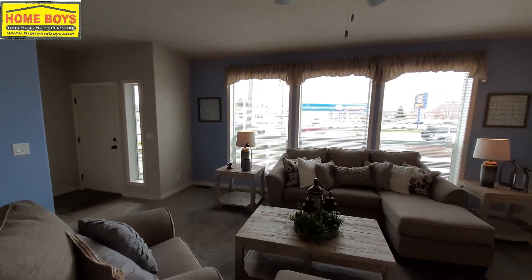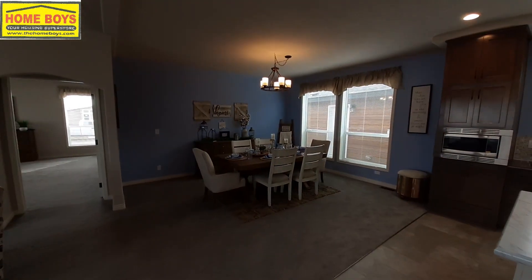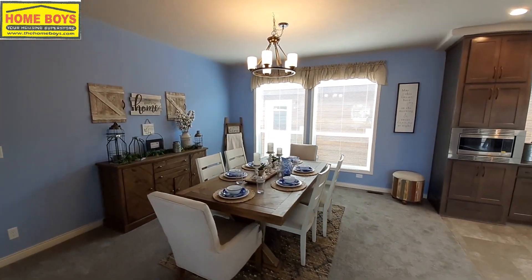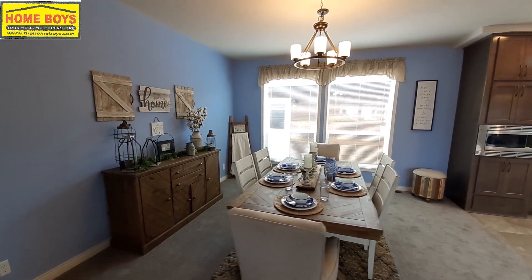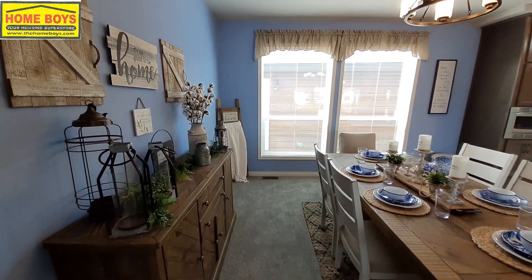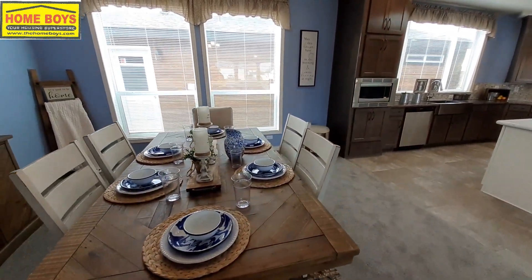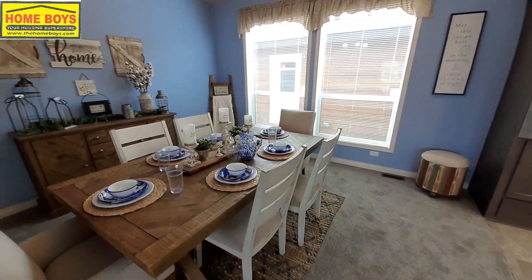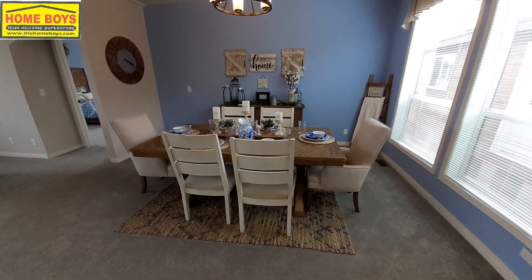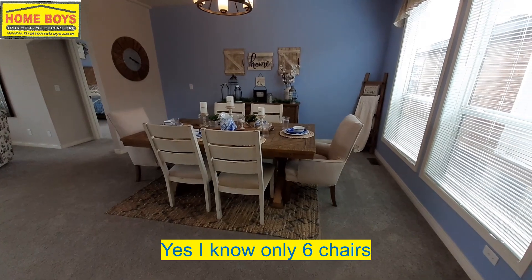Coming over here, it's going to be your dining room area. Once again, great big windows letting in a ton of light — I probably didn't even need the lights on when I stepped in here. That's an eight-man table, just to give you an idea of how big this dining room really is. I bet that table is about five and a half feet long.